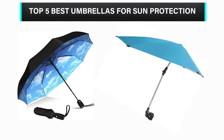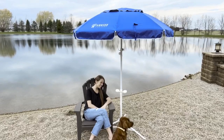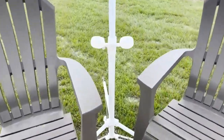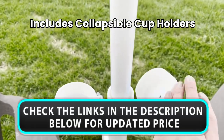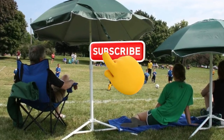Welcome to our channel. Today's video is on the top 5 best umbrellas for sun protection. We have spent hours researching and have carefully chosen these top 5 best umbrellas for sun protection based on criteria such as quality, cost, and longevity. To find out more information and current pricing, please check the links provided in the video description. Don't forget to subscribe for more reviews like this. Without further ado, let's begin the video.